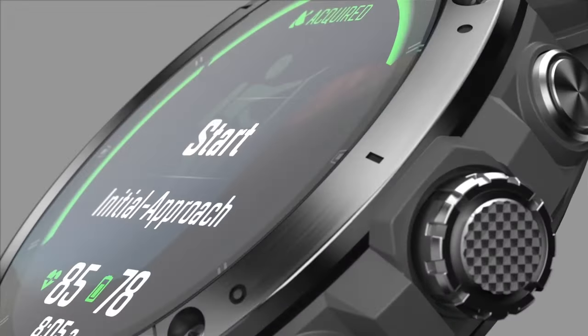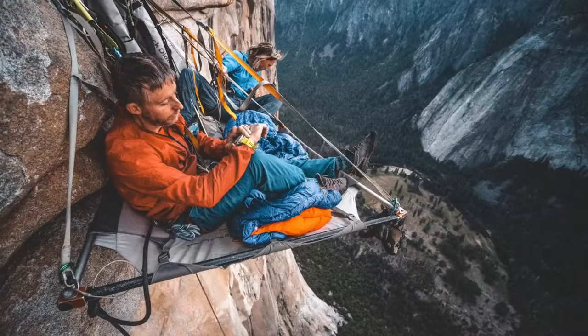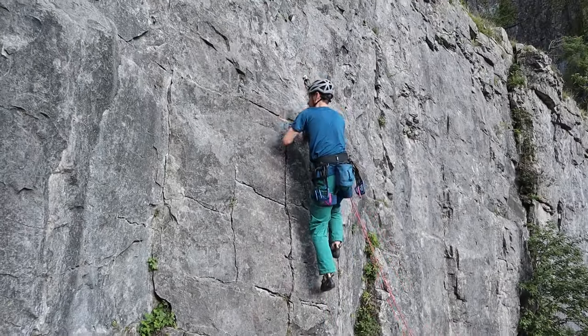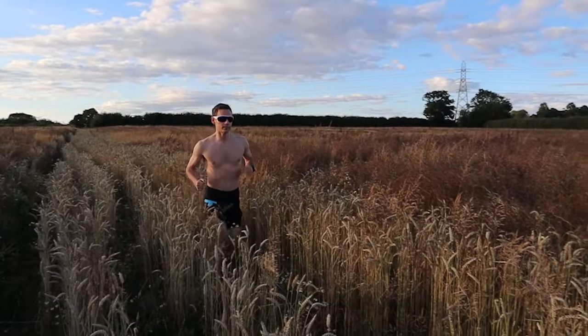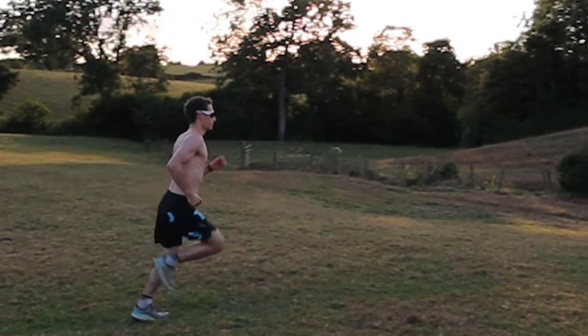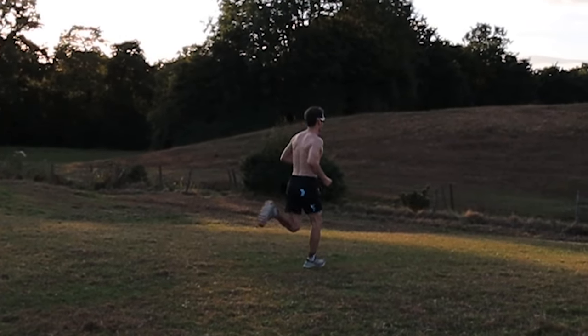Combining this with a multi-pitch climbing mode developed alongside legendary rock climber Tommy Caldwell, and some special hardware that makes tracking big wall climbing possible, means that the Coros Vertex 2 might be the most rock climbing capable GPS watch on the market. To find out, I've been putting the Vertex 2 through its paces over the last year, testing out a variety of sports tracking modes and lifestyle features, both on and off the climbing wall.